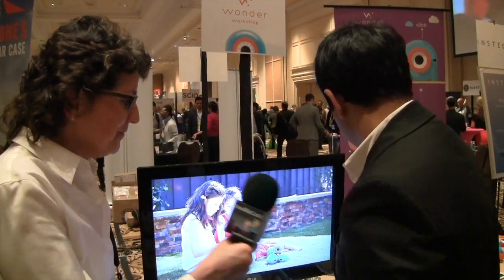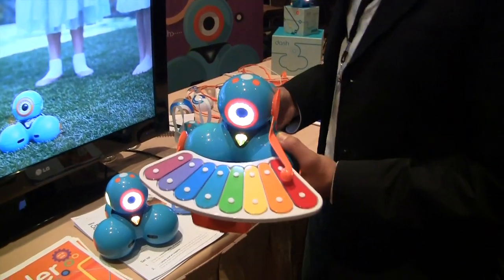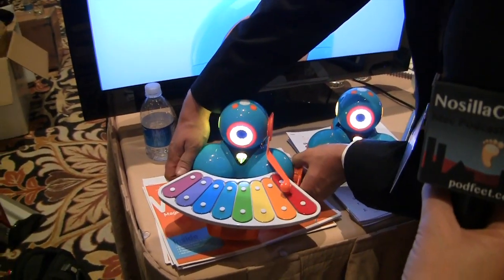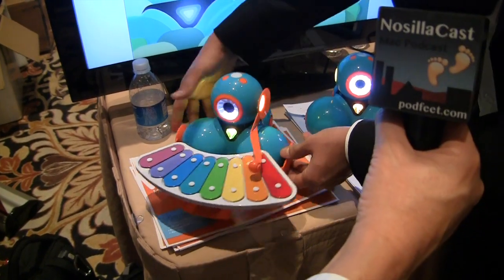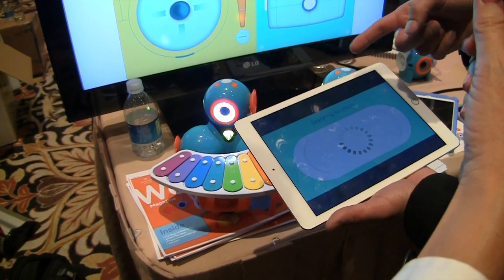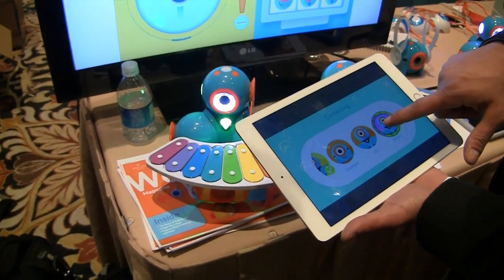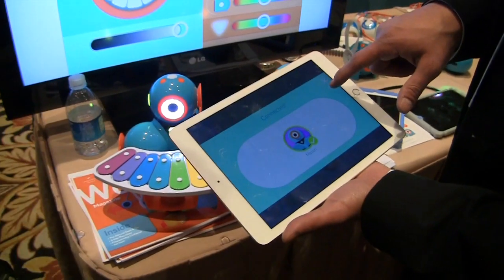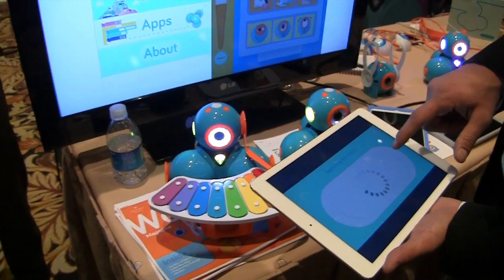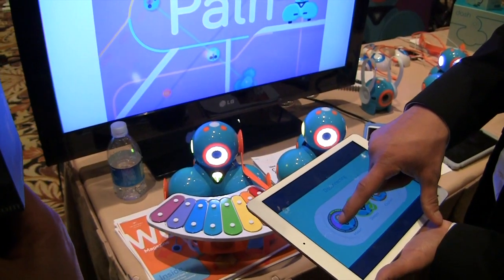So can you show us it doing something here? He's grabbing another one of these that has a xylophone attached to it. This is an accessory that comes with the robot that you can buy in addition, and it attaches to the robot. I'm going to use an application to program the robot to play music, so I'm going to connect wirelessly to this robot. He held a button down and it's talking to the robot. It looks like I'm connecting two robots at the same time — I'm going to fix that. He's pressing and holding on a button that says Mason.